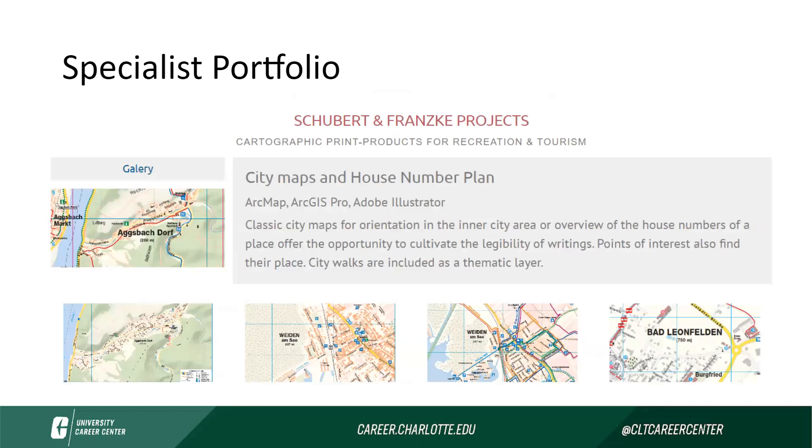This next one is a cartographer — somebody that draws and designs maps. This is a screenshot of one of their projects, so if you were to navigate to their site and click on one of their projects, you would find this. They've done a really nice job laying out clear photos from the project and its different pieces. They've also done a great job pulling in the programs they had to use to create this, showing their technical skills. They also give background information on who they worked with, what the project was for, and some of the things they had to consider while creating it.